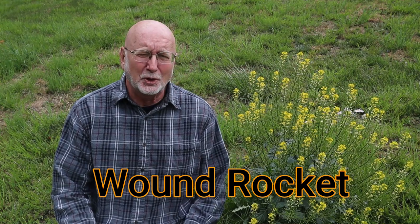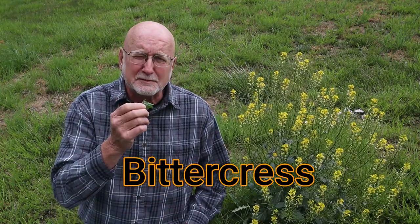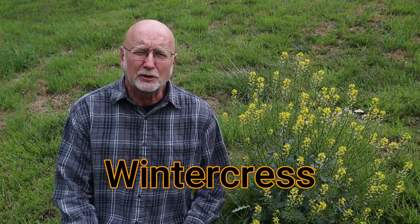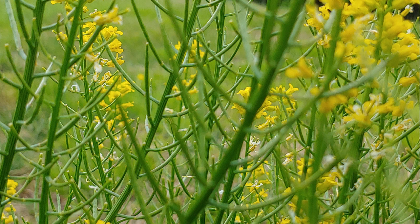This plant is also called Wound Rocket. It got its name because it was used as a poultice on wounds to help them heal and stem bleeding. Another name for this plant is Bittercress, because as it gets older, the leaves become very bitter. Another name for it is Wintercress, and it gets that name because this plant's seeds will sprout in late summer and early autumn, then grow but stay green and go dormant when it gets really cold during wintertime.